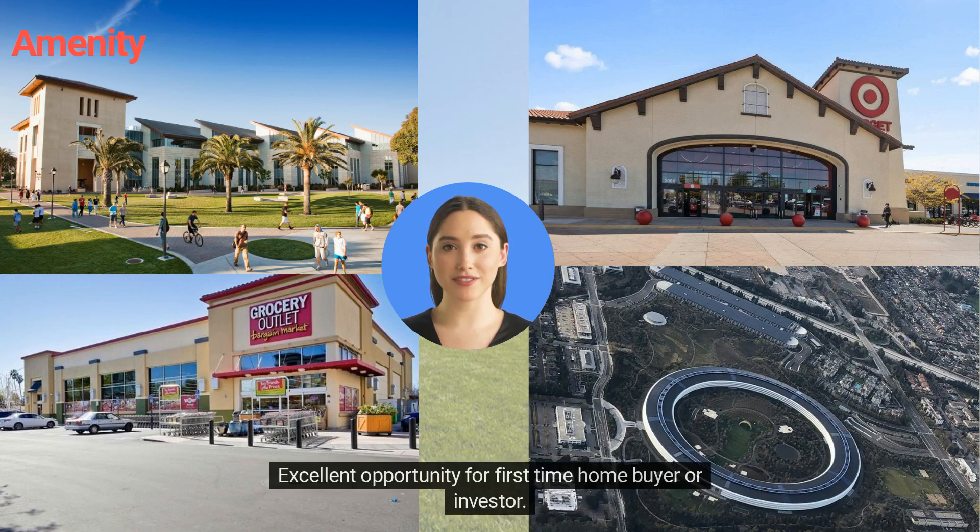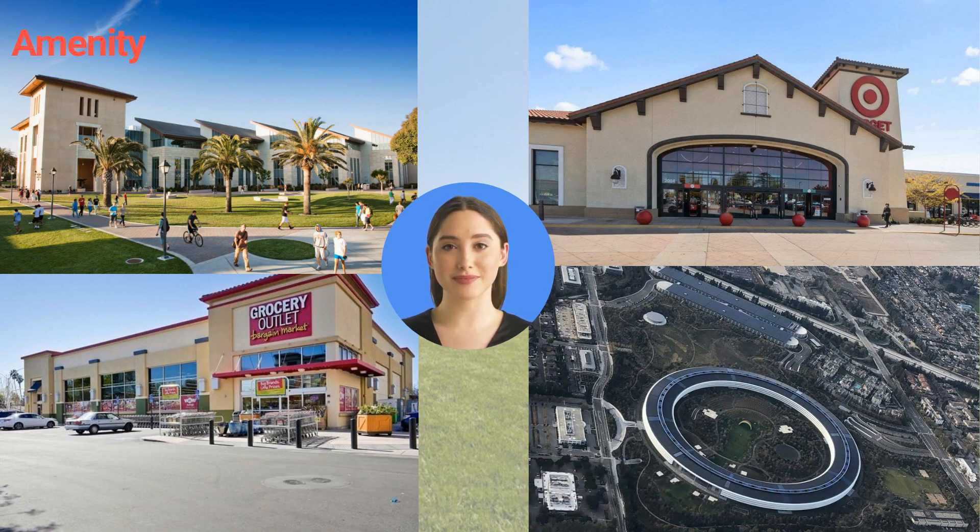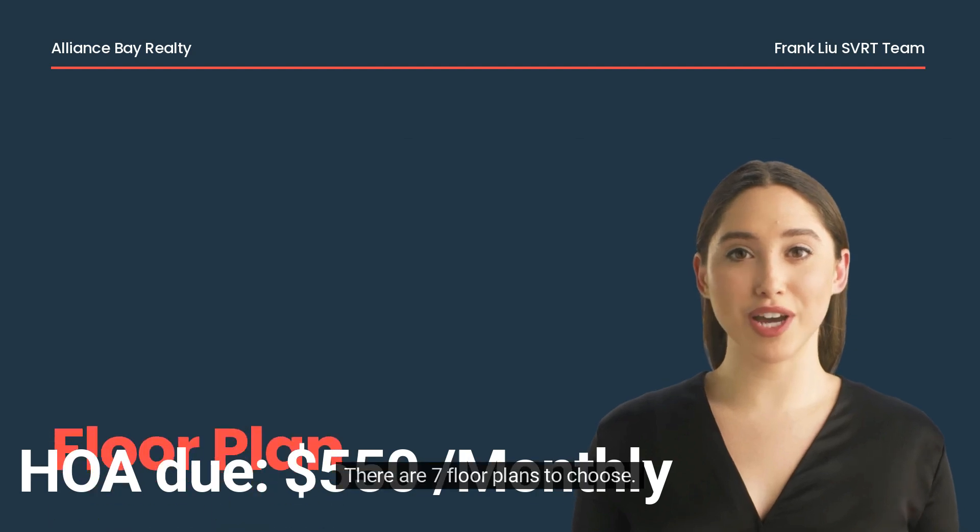Excellent opportunity for a first-time home buyer or investor. There are seven floor plans to choose from.